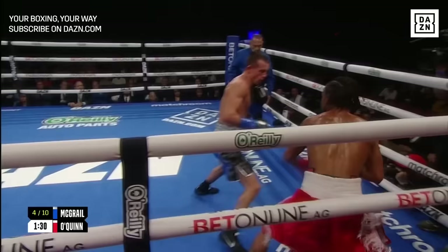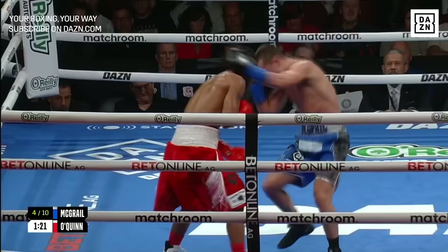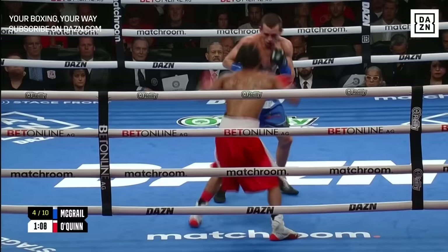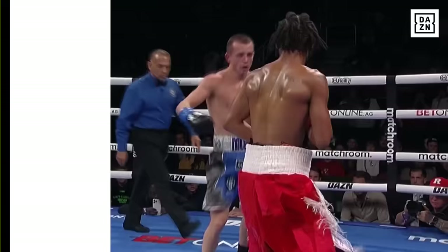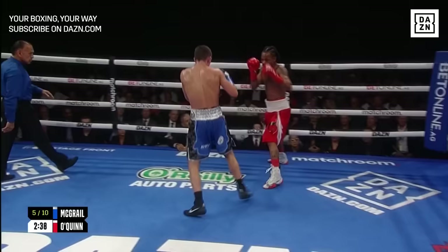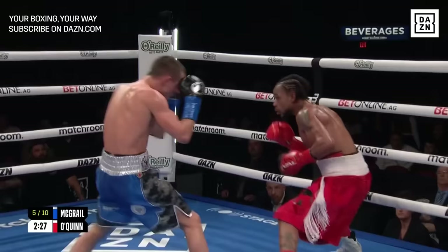Is Quinn fighting scared? No, he's fighting shaky because he doesn't know where the punches are coming from. He wants to land something big — you can see it by the way he's throwing shots. But just like opponents facing Lomachenko, Usyk, or Bam Rodriguez, you don't know where their feet are going to be or what angle the punches will come from — they keep you second-guessing yourself. McGrail is playing chess, Quinn is playing checkers — high-speed chess.